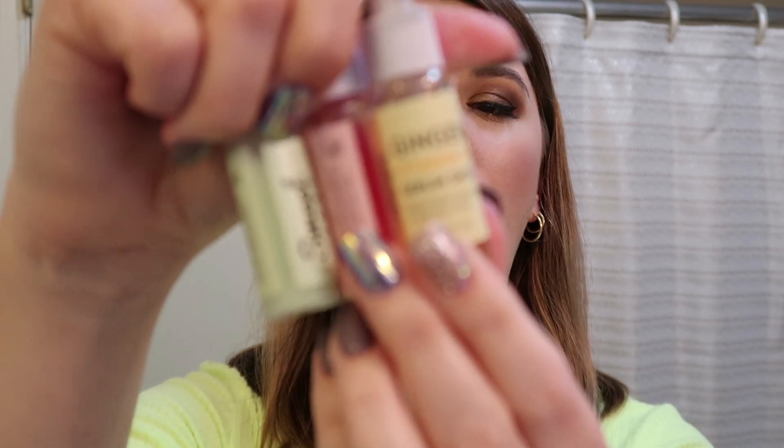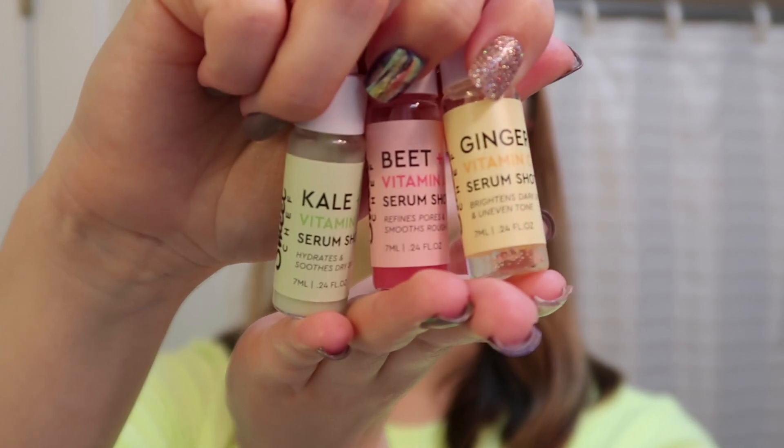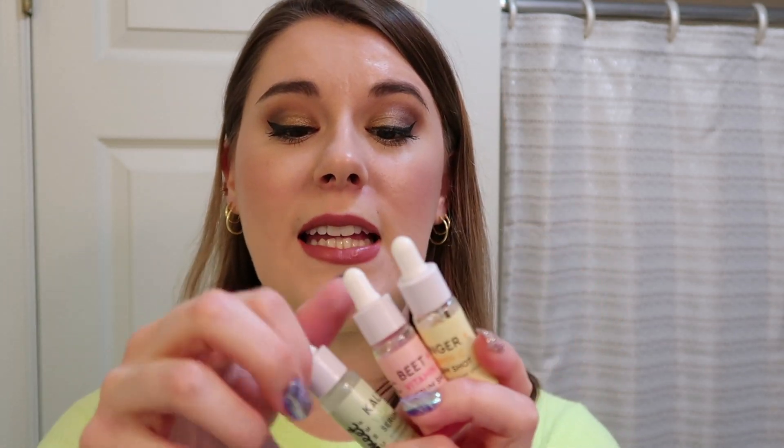I've been playing around with these from Sweet Chef - the sister brand to Glow Recipe, available at Target. It's a little set for ten dollars with three different serums: the ginger vitamin C which brightens dark spots and uneven skin tone, the beet which is supposed to refine pores and smooth rough skin, and the kale which hydrates and soothes dry skin. I love how the bottles explain exactly what each one is supposed to do.